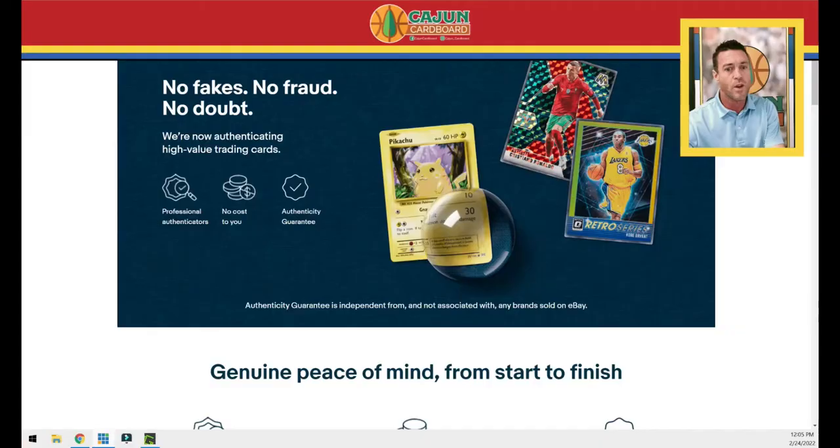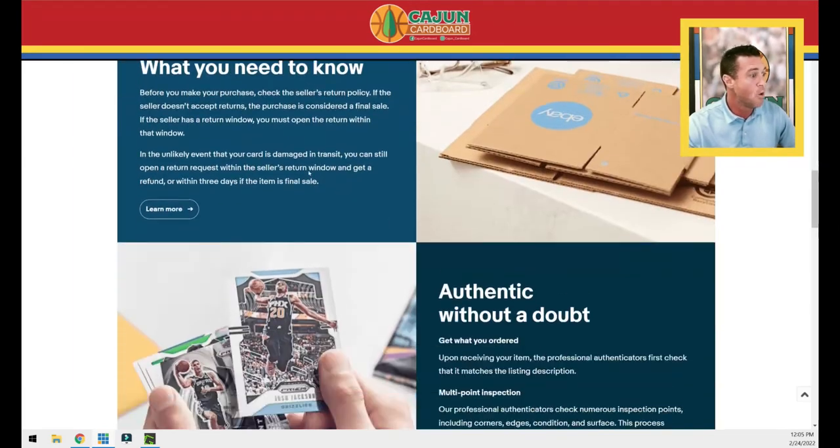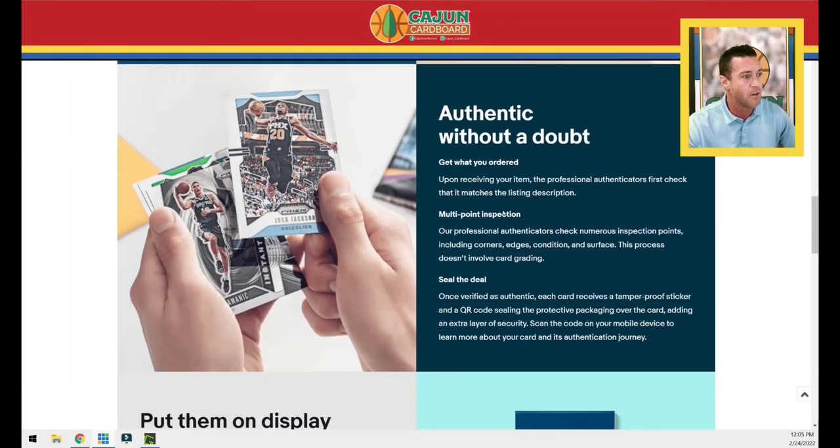It's not eBay's job to police this — and if you want to police it and you have the best intentions, eBay, then for god's sake at least explain to me why my card was rejected and give me the opportunity to click 'override' and say I want the card. I don't care about the damaged packaging, I don't care that it's trimmed or miscut — I want the card. Read the policy here: 'Upon receiving your item, the professional authenticators first check that it matches the listing description.' Where does that leave us on the Willie Mays reprint situation?